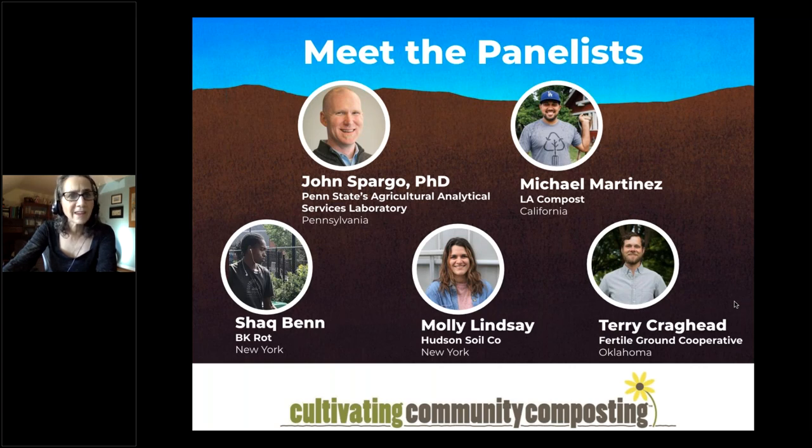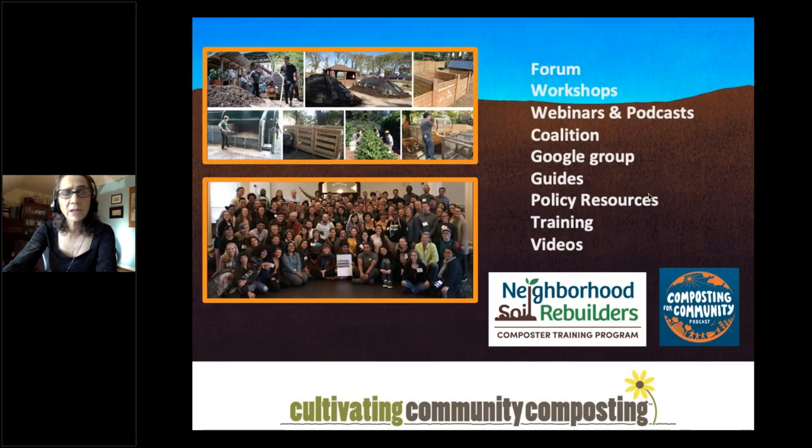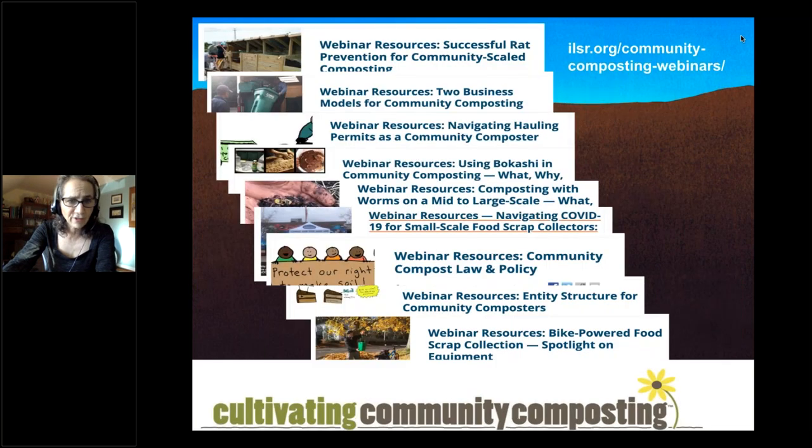The Institute for Local Self-Reliance has been doing a lot to support community composters around the country and beyond — holding forums, workshops, webinars, a podcast called Composting for Community, a coalition Google group, guides, policy resources, training, and videos. Past webinars have covered topics from how to prevent rats at your sites to different entity structures and equipment. This is the last webinar we have planned for this year.